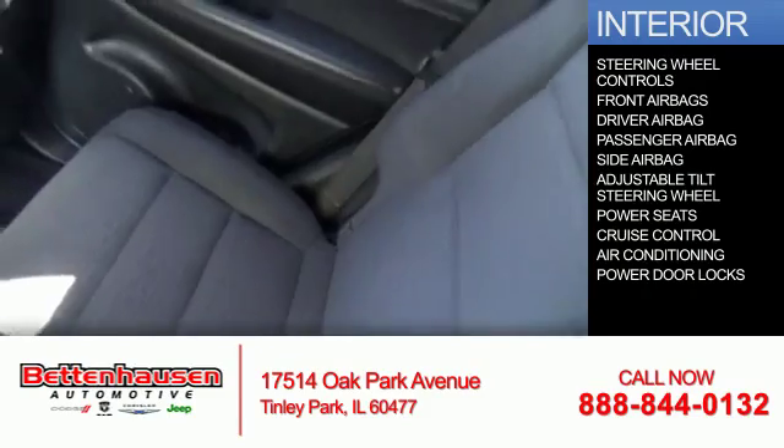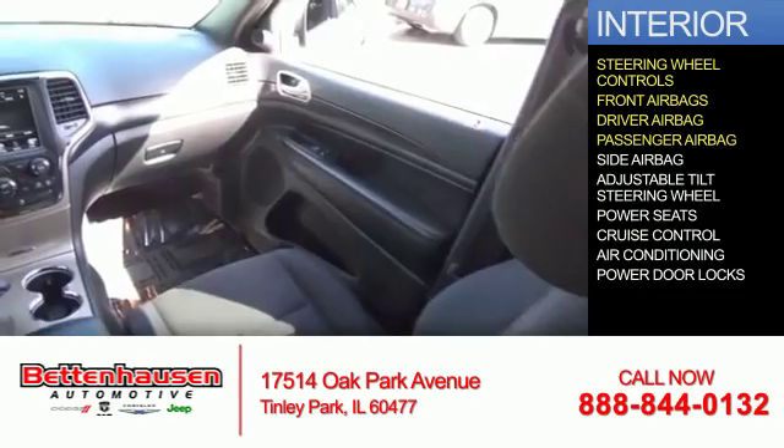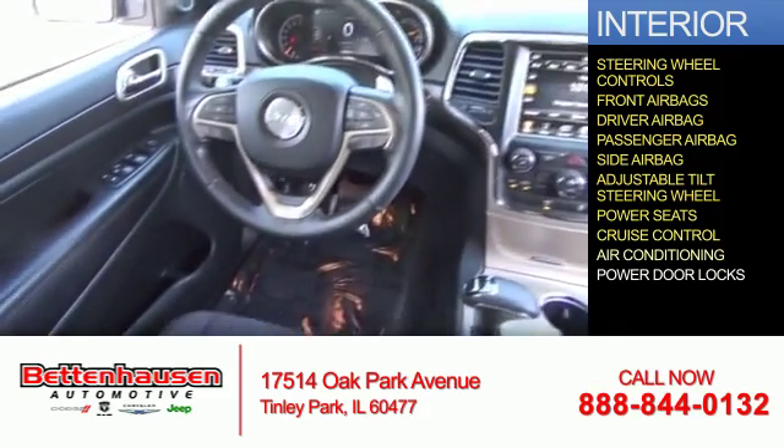Inside, you'll find steering wheel controls, front airbags, a driver airbag, a passenger airbag, side airbags, an adjustable tilt steering wheel, power seats, cruise control, and air conditioning.